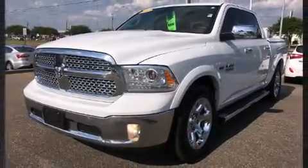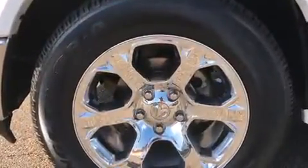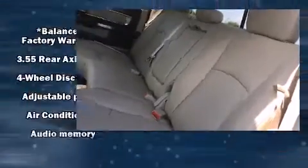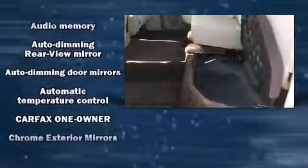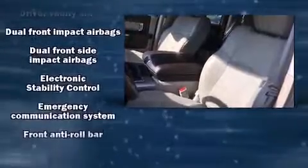Safety equipment has been integrated throughout, including dual front impact airbags, front and side impact airbags, traction control, brake assist, a security system, an emergency communication system, and four wheel disc brakes with ABS. Electronic stability control ensures solid grip atop the road surface.